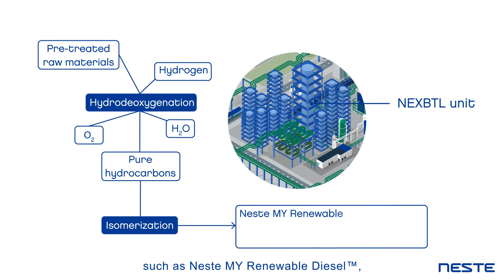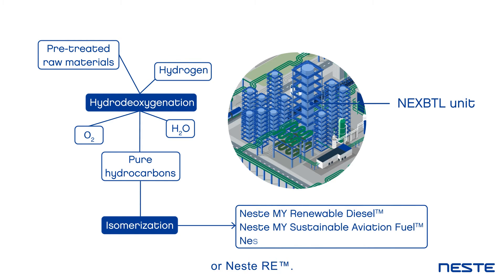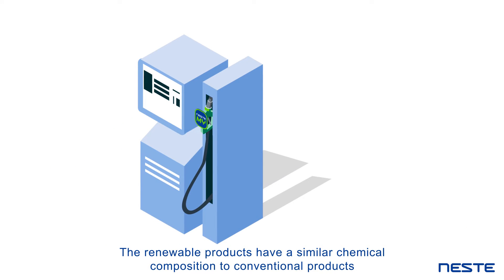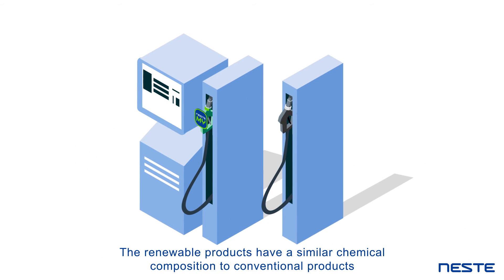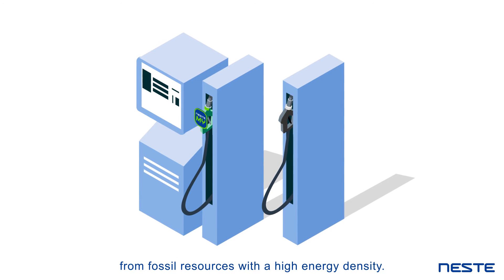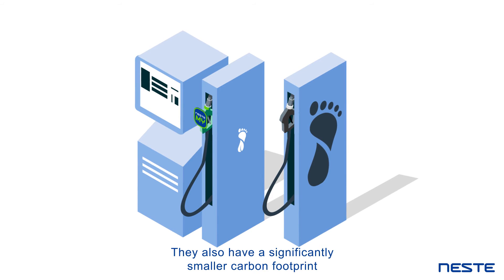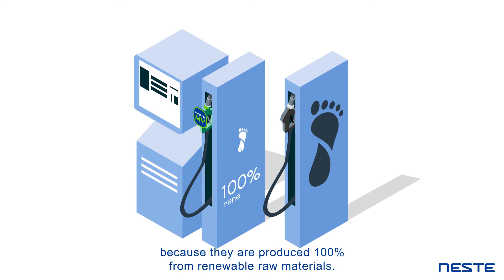Such as Neste My Renewable Diesel, Neste My Sustainable Aviation Fuel, or Neste Re. The renewable products have a similar chemical composition to conventional products from fossil resources with a high energy density. They also have a significantly smaller carbon footprint because they are produced 100% from renewable raw materials.